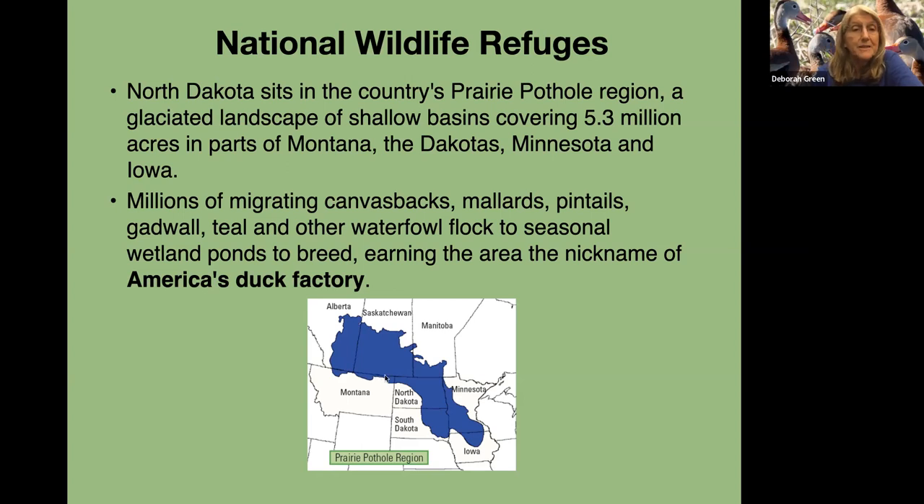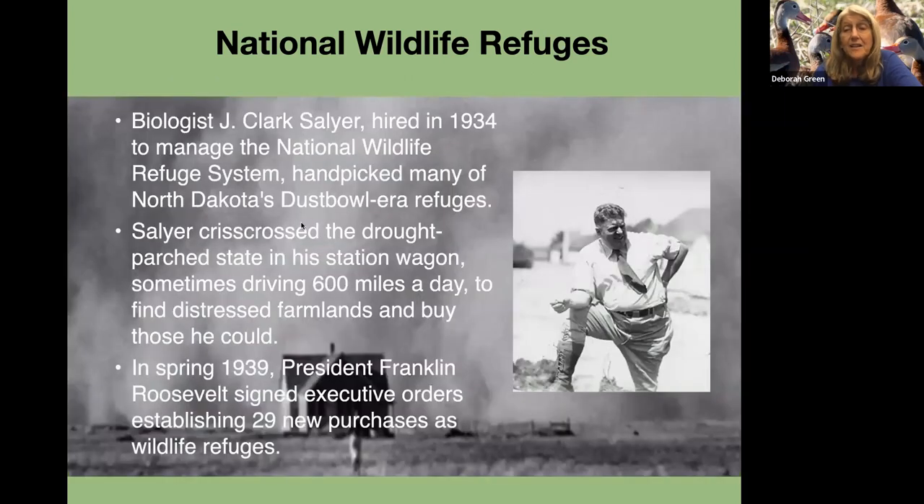Millions of migrating canvasbacks, mallards, pintails, gadwall, teal, and other waterfowl flock to seasonal wetland ponds to breed, earning the area the nickname 'America's Duck Factory.' FDR hired Ding Darling, and Ding Darling hired biologist Jay Clark Saylor in 1934 to manage the National Wildlife Refuge System. Saylor crisscrossed the drought-parched state in his station wagon, sometimes driving 600 miles a day, to find distressed farmlands and buy those he could. In spring 1939, Franklin Delano Roosevelt signed executive orders establishing 29 new purchases as wildlife refuges, and one of the best is named after Saylor.